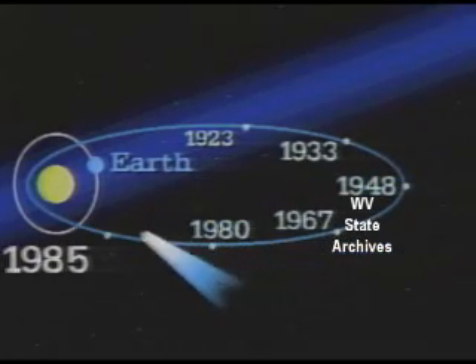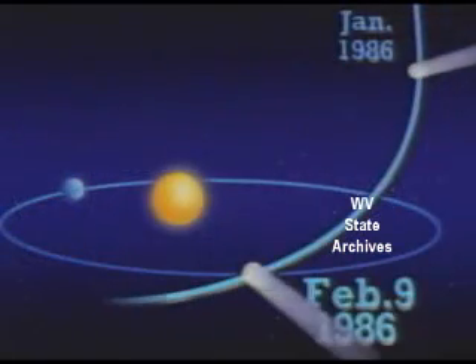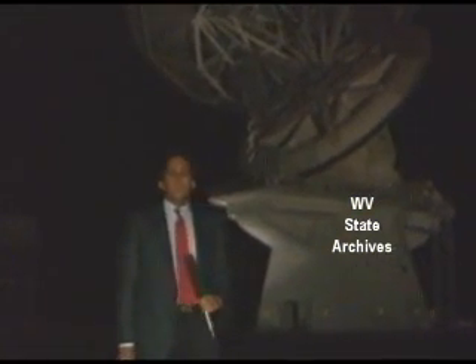Halley's makes an elliptical orbit around the Sun, approaching Earth once every 76 years. Astronomers are gathering here in Green Bank at the National Radio Astronomy Observatory to study Halley's, and they're using this 160-foot telescope behind me.